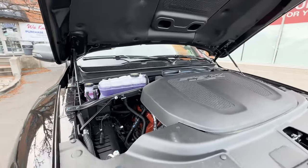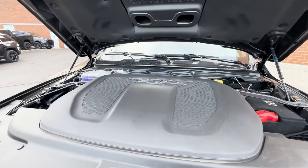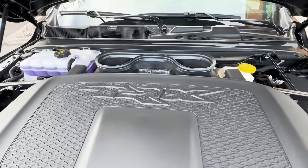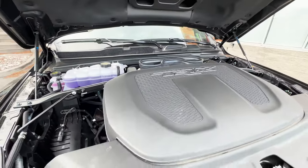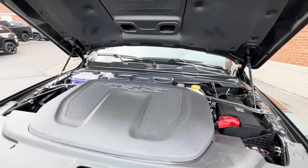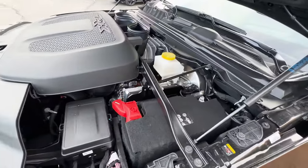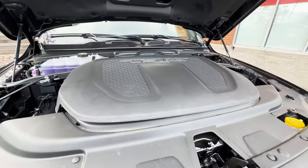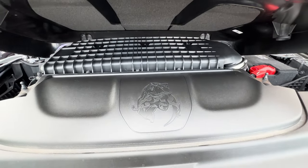Taking a look at what powers the TRX, you get the crazy 6.2-liter SRT Hemi V8 supercharged engine, giving you a whopping 702 horsepower and 650 pound-feet of torque. With 0 to 100 kilometers in about 4.5 seconds, and towing up to 8,100 pounds when equipped properly. And if you lift up the engine cover, there's a small easter egg — an image of a TRX eating a Raptor.